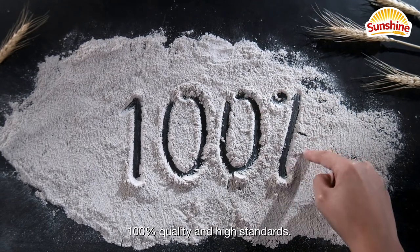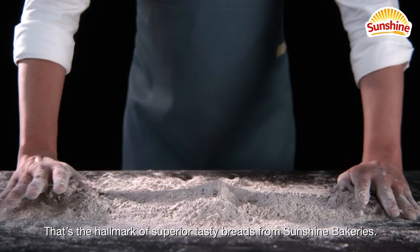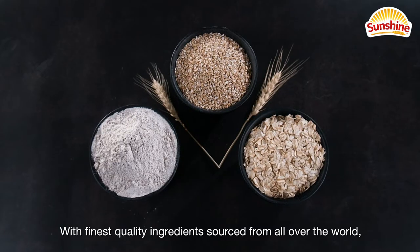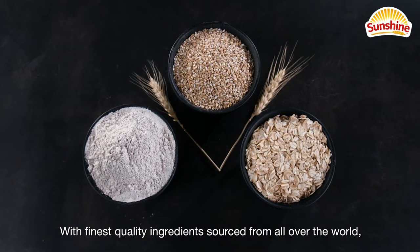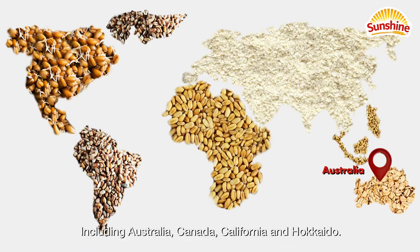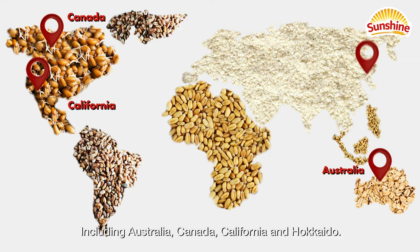100% quality and high standards — that's the hallmark of superior tasty breads from Sunshine Bakeries, with finest quality ingredients sourced from all over the world, including Australia, Canada, California and Hokkaido.